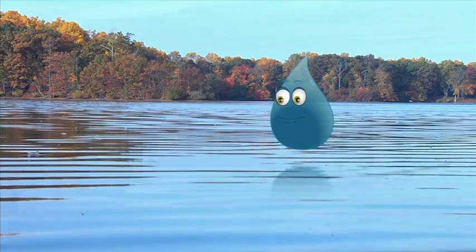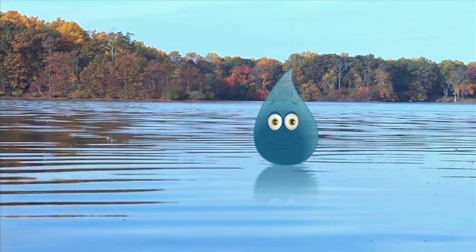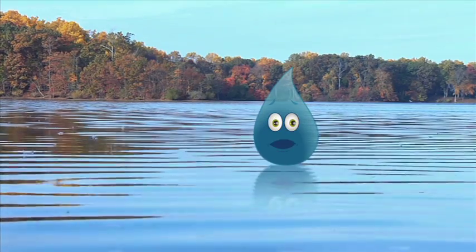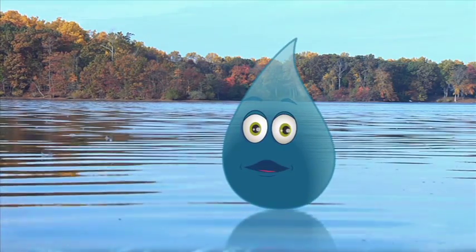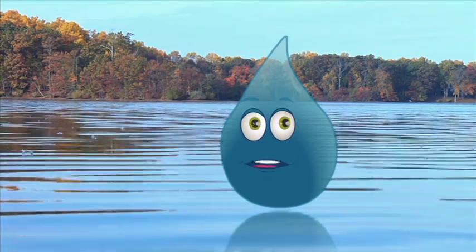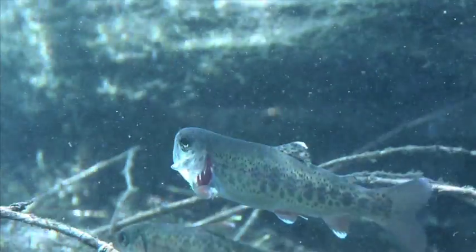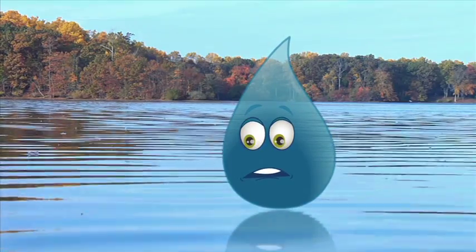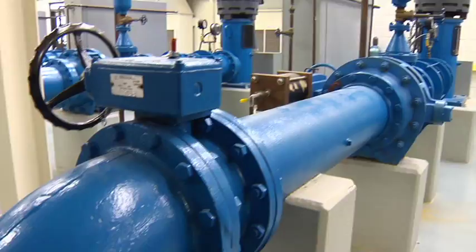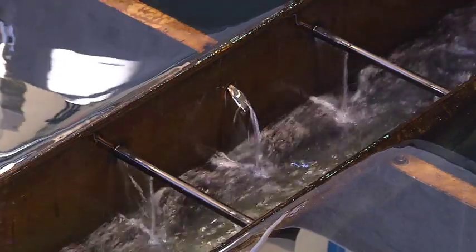So beautiful and calm. Hey Splash, did you know that reservoirs like this are one of the places where we get our drinking water? Wait a minute — you don't want to drink this stuff. I'm telling you, I've been in a lot of water, including this reservoir. You know what's in there? Fish. You know what they do, right? A lot happens to this water before we can drink it. You're telling me — I've been cleaned up a few times.